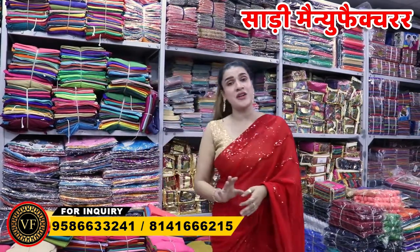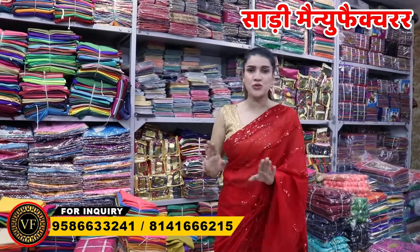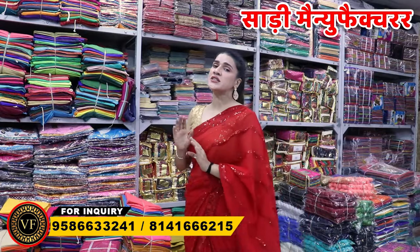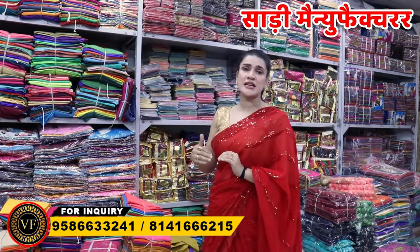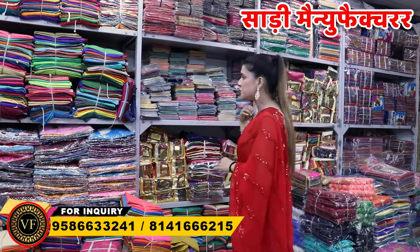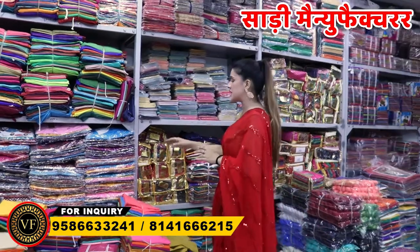If you want to join the vyapaar, you will get it. You will get all the colors. The reason is that all the vyapaar, all the work, is transparent. It means that all the colors are available in the same way.